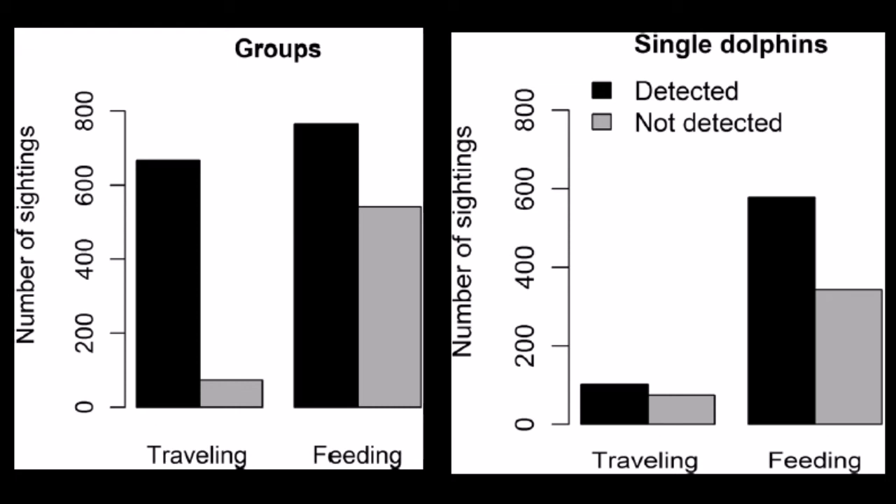But why were groups more easily detectable than individuals? Could it be because dolphins are social and therefore more likely to be signalling in groups than when alone? Damn, I think you get it now.